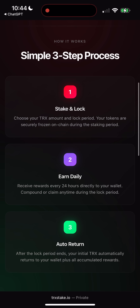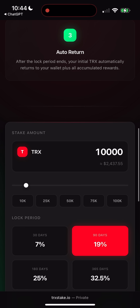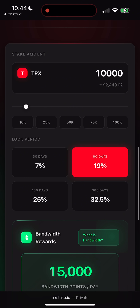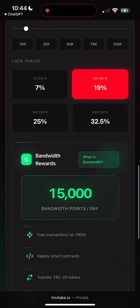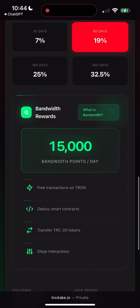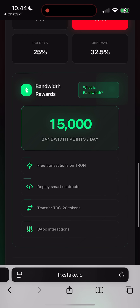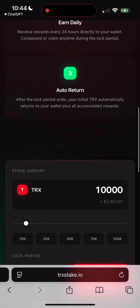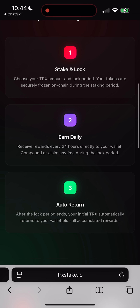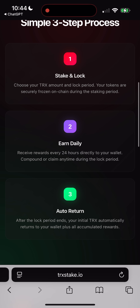The process is straightforward. You lock your TRX for a set period, you earn rewards daily, and once the lock ends, your TRX comes back to your wallet with the bonus added. What I love is that this platform runs entirely on an open smart contract. That means there's no hidden risks — you can literally verify everything on-chain. For me, that's critical, because I've lost money in shady projects before. Here, it's fully transparent.